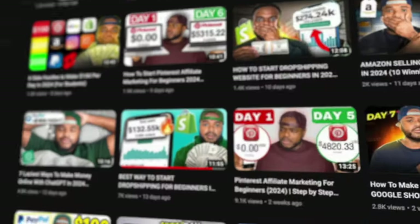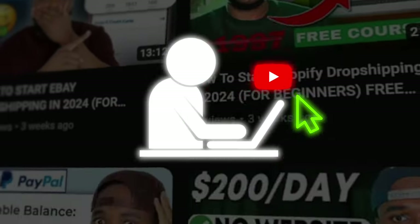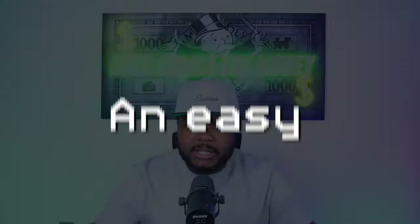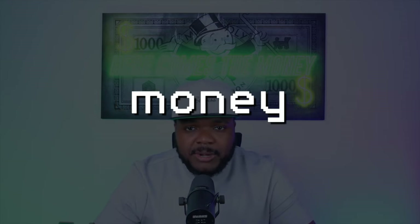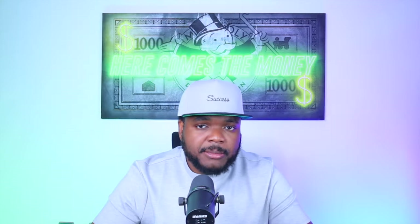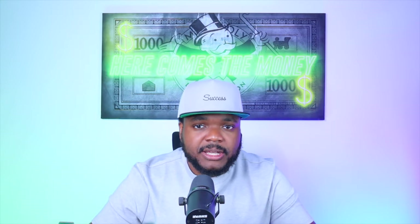On this channel, my main aim is to always provide content that's going to allow you guys to find ways to make money online. And in today's video, I'm going to go through an easy AI work from home job that anyone is going to be able to start. It's not going to cost that much money, and I'm going to break down each and every step you need to know as a complete beginner.